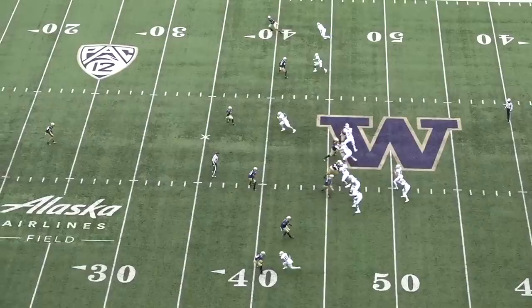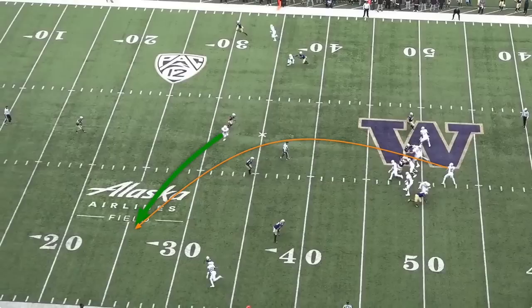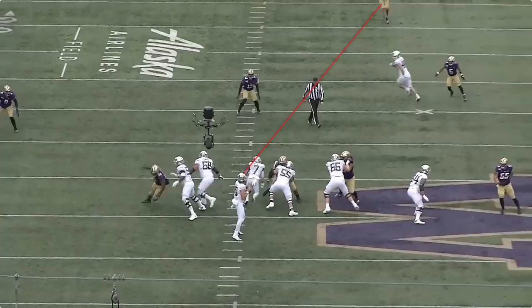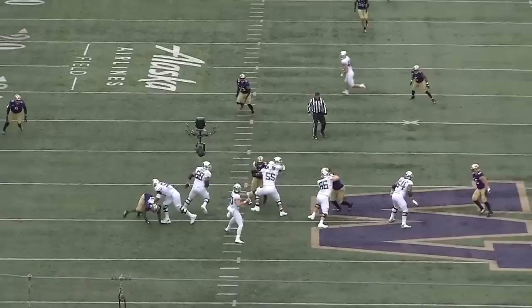Cantmoyer goes under one, then over the second linebacker who isn't getting depth. This gives Herbert 15 yards of space in front of the safety to put some air under the ball and loft it over that linebacker. But instead of throwing with anticipation, he throws his fastball, which almost results in an interception. From the end zone angle, we can see Herbert drops back, sees the safety deep and the linebacker underneath, and instead of lofting the ball into open space with anticipation, he chooses the more challenging throw and the ball sails over Cantmoyer's head.